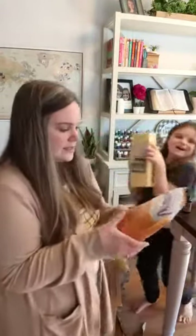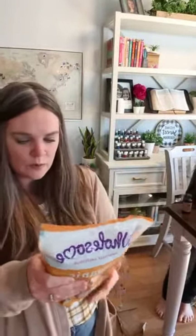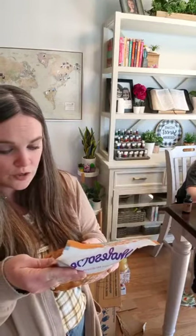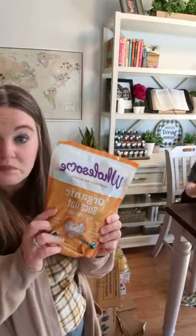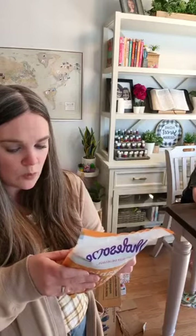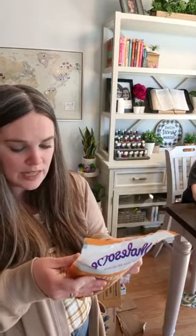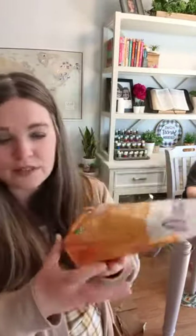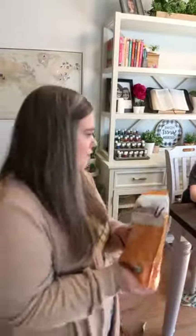This one is organic Sucanat — whole cane sugar. I've never used this before, but I've seen a lot of people buying it and they really like it. Sucanat stands for sugar cane natural and is the most unrefined sugar you can find outside of a cane stock. It can replace brown or white sugar. It has a molasses and sweet flavor — they're almost like little pebbles. I thought I would give this a try.